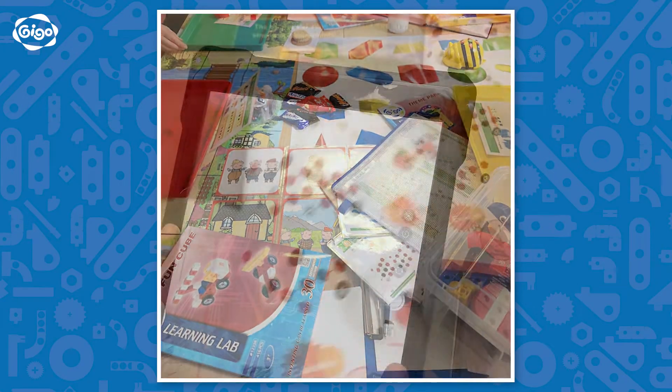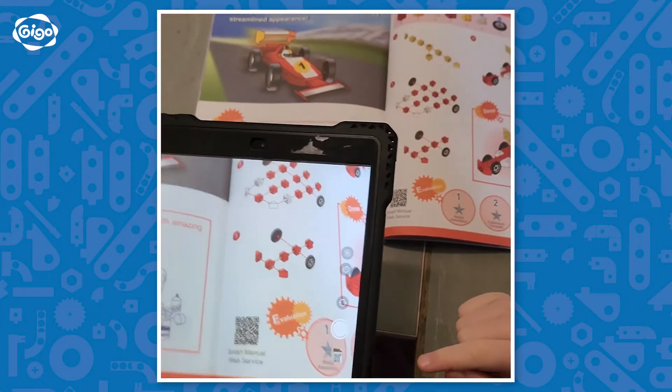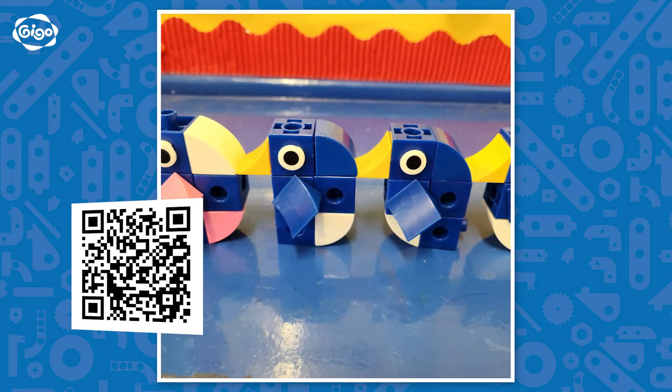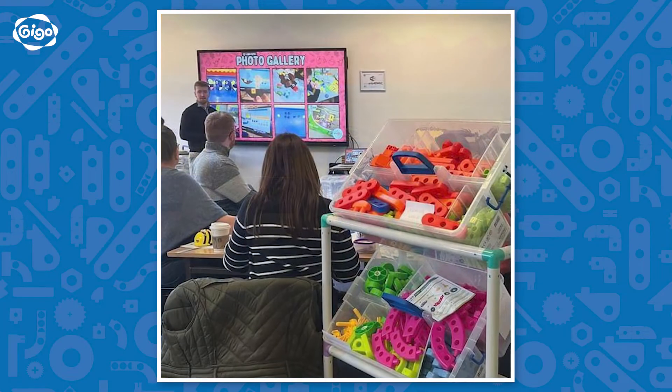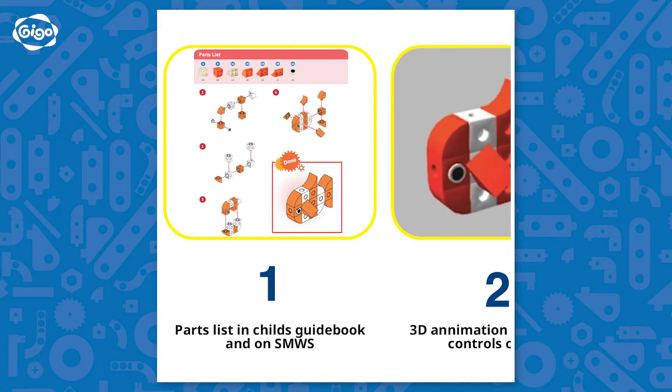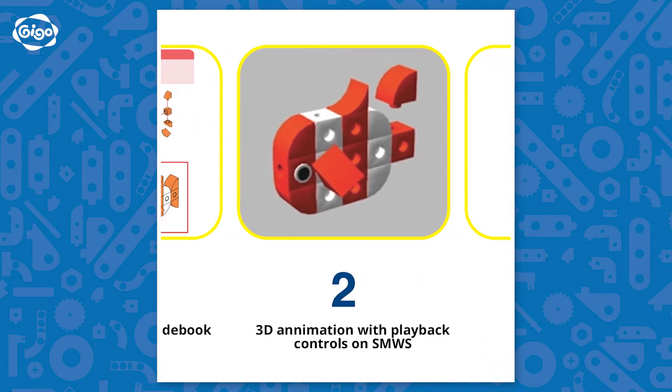Classes can be conducted from a tablet, iPhone, iPad, or whiteboard by simply scanning the QR code in each lesson plan. This projects the lesson onto the device, offering clear step-by-step instructions for building models, with play, pause, and rewind features.